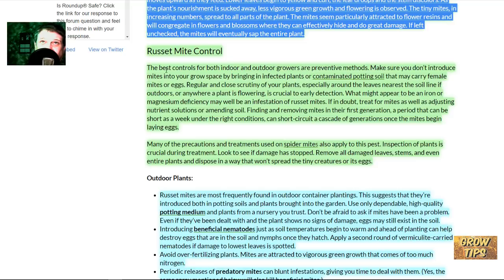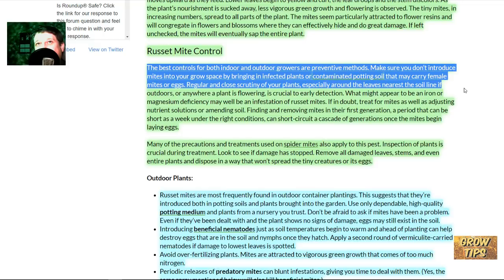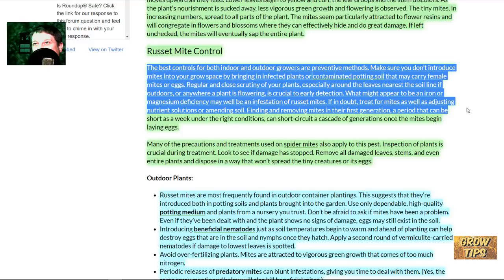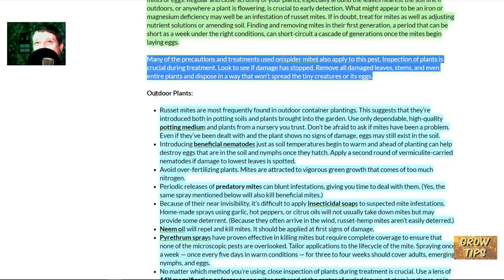Russet mite control: the best control for both indoor and outdoor growers is preventative methods. Make sure you don't introduce mites into your grow space by bringing in infected plants or contaminated potting soil that may carry female mites or eggs. Regular and close scrutiny of your plants, especially around the leaves nearest the soil line or anywhere a plant is flowering, is crucial to early detection. What might appear to be an iron or magnesium deficiency may well be an infestation of russet mites — if in doubt, treat for mites as well as adjusting your nutrient solutions or amending soil.